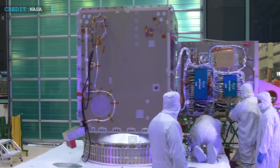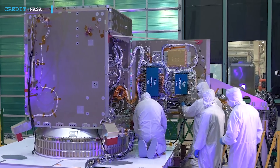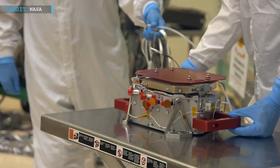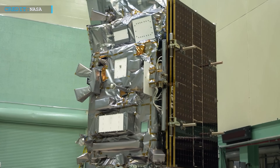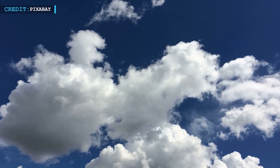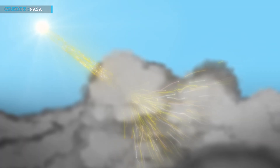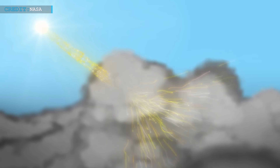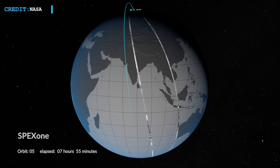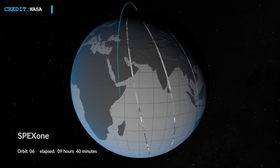The three science instruments aboard the 10.5-foot-long PACE spacecraft work in tandem to unlock the mysteries of ocean health. The first key instrument on board is designed to study clouds. Clouds have a significant impact on Earth's climate, and understanding their characteristics is crucial for climate research. PACE will gather valuable data on cloud formations, helping scientists refine their understanding of these atmospheric phenomena.